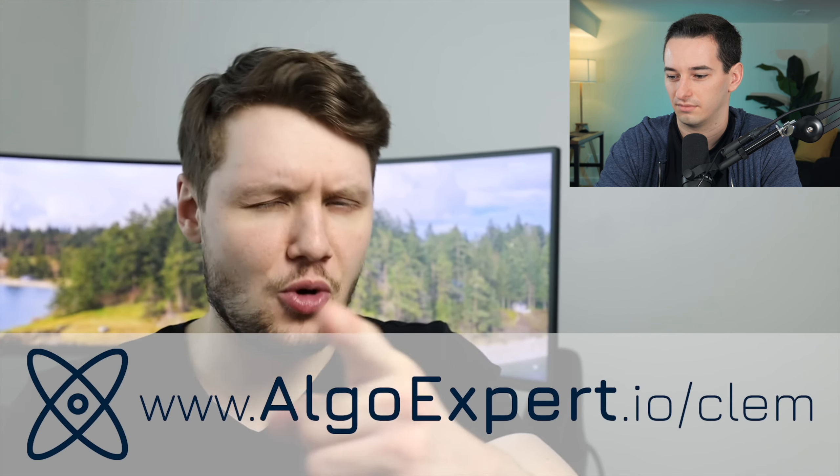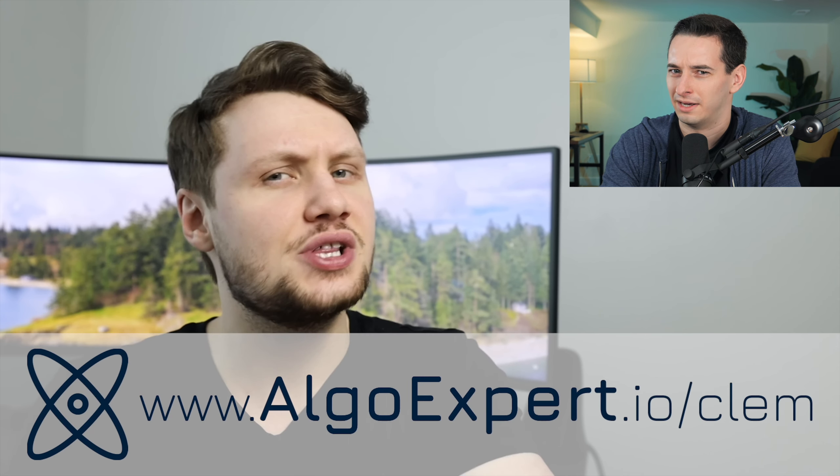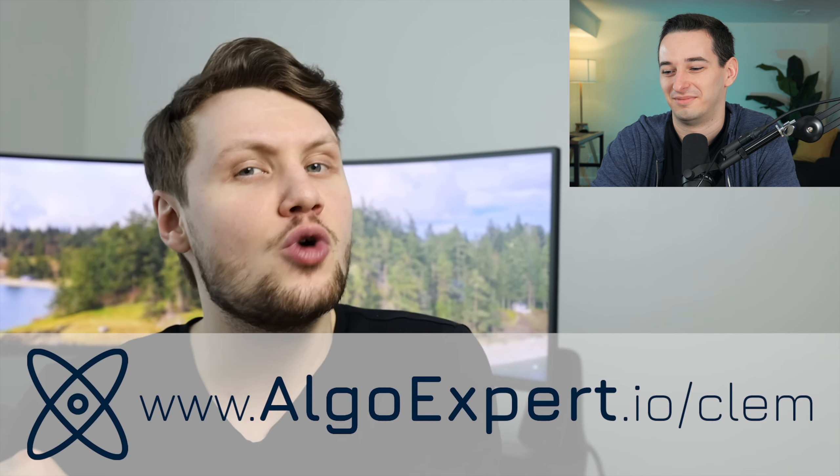If you're a software engineer preparing for technical interviews, do check out my company AlgoExpert at algoexpert.io — use code Connor, C-O-N-N-E-R, for a discount. In this video, I'm going to be interviewing him with some pure JavaScript problems — not HTML, CSS, or DOM manipulation, just pure JavaScript. We also did another interview on his YouTube channel, a React coding interview, because we recently launched some React content on FrontExpert.